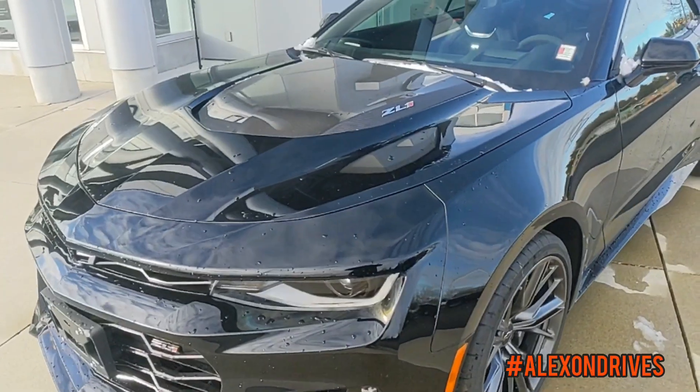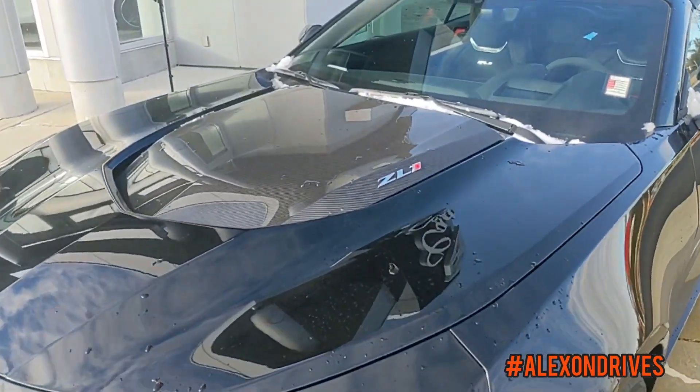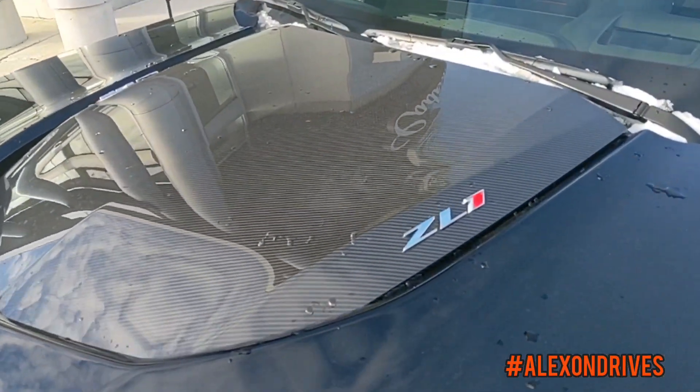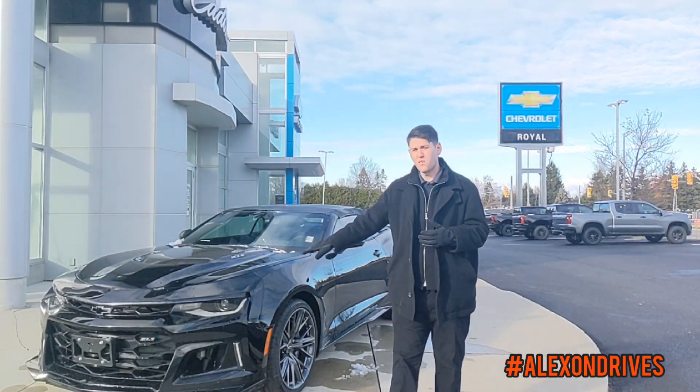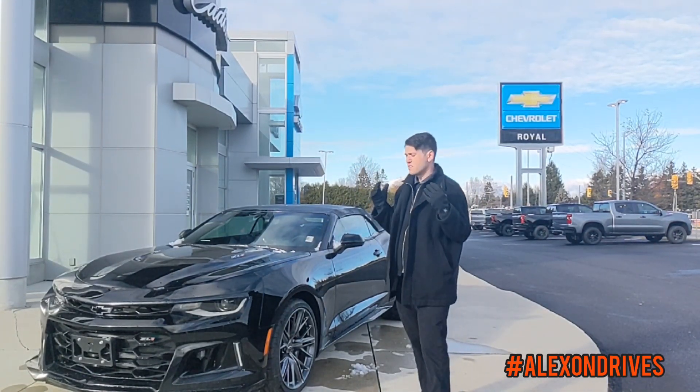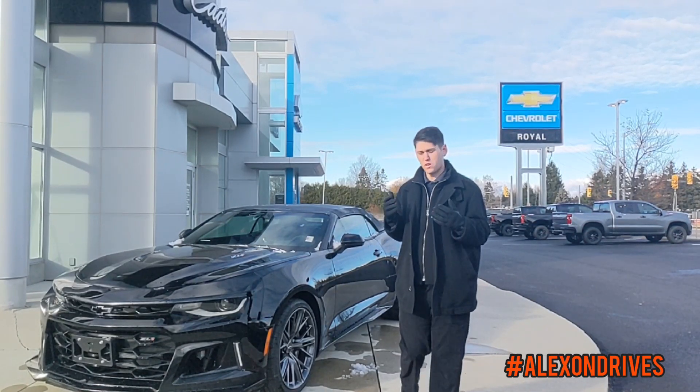There's a very big hood scoop on here as well, with carbon fiber right there on the center of the hood, giving you that extra level of performance. Very unique styling with the headlights on here — all LED, very bright at night, so you can always see when you're driving this vehicle.